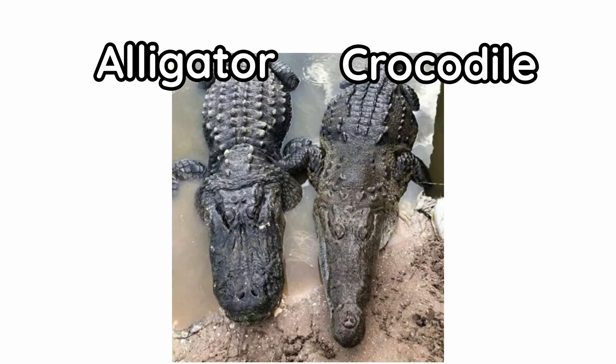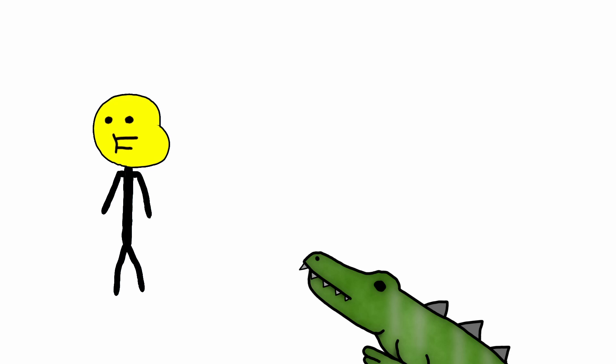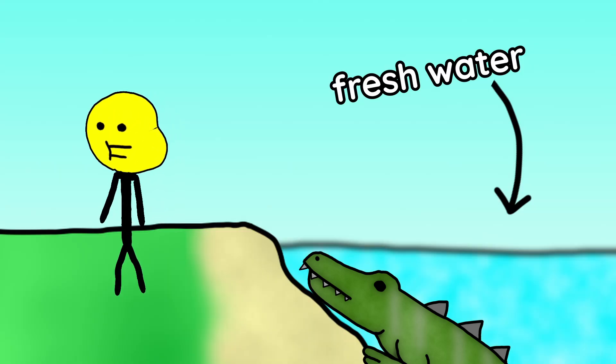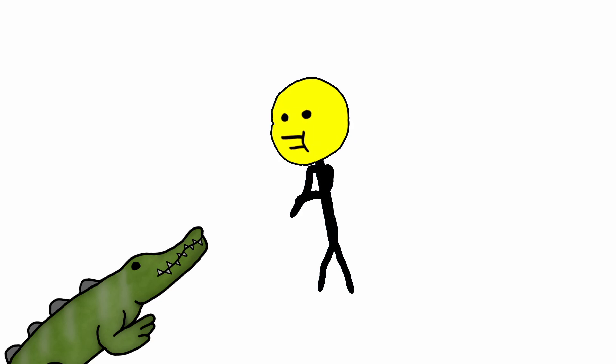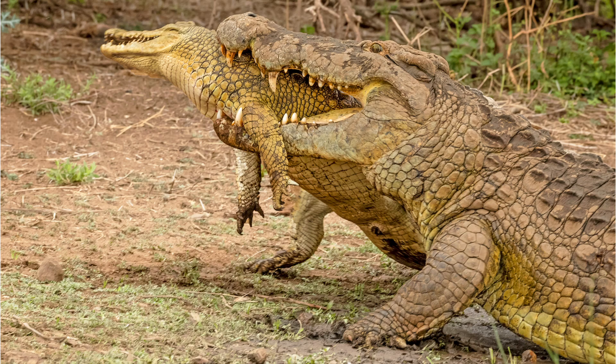The shape of their snout is based on what foods they eat. Alligators live in fresh water and tend to eat smaller stuff: fish, frogs, birds, crabs. Crocodiles can live in fresh and salty water, so they eat whatever — turtles, zebras, dead animals, other crocs.